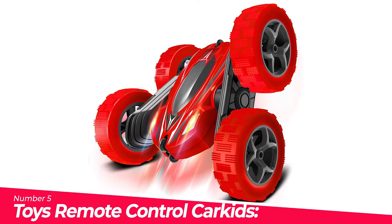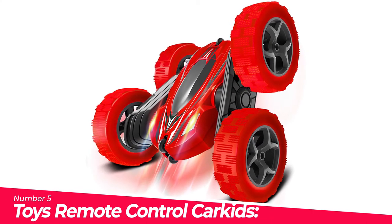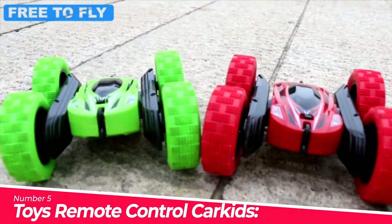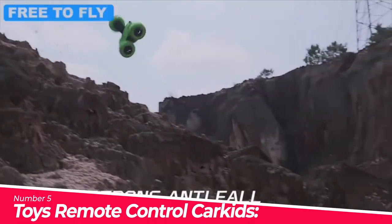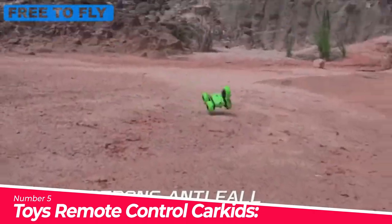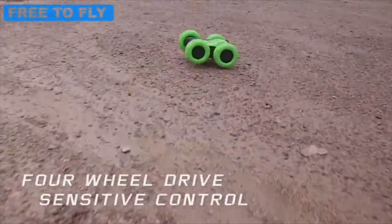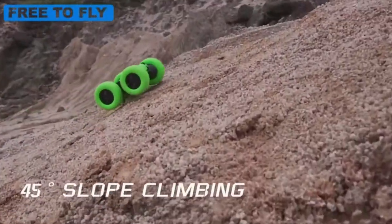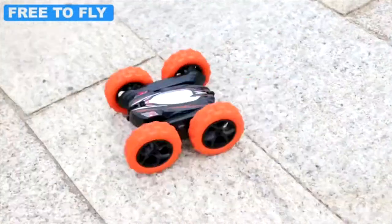Number 5: Toys Remote Control Car Kits. This entertaining RC stunt car can not only move back and forward, turn right and left, but also spin 360 degrees and much more. The considerate design of soft tires stops the car from damaging furniture when playing indoors and also protects itself from breaking if it falls from somewhere high.